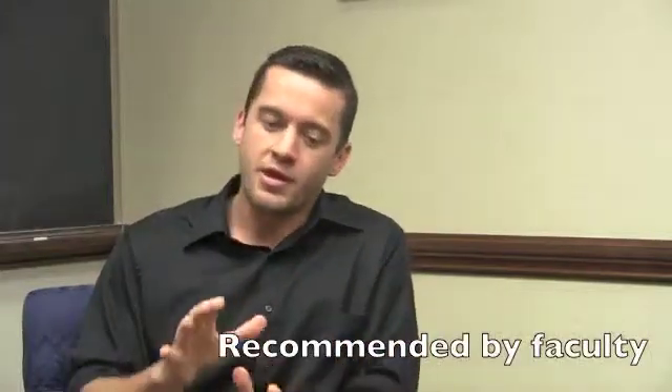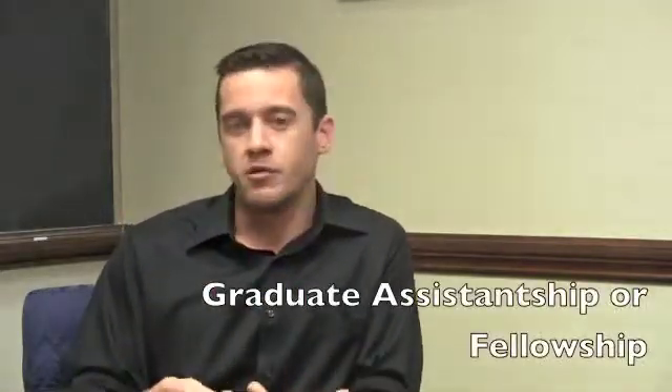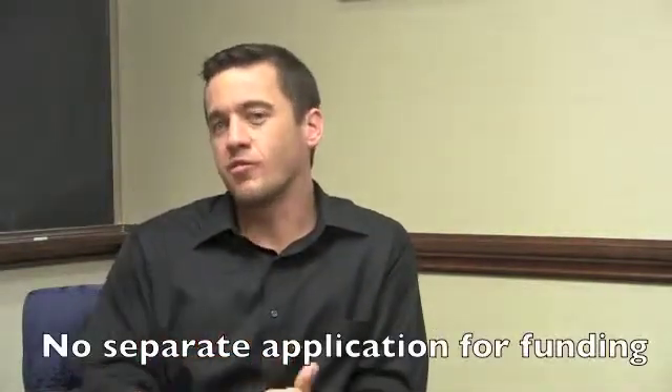All applicants are considered for funding. In our system, you're basically just going to be recommended for funding. Our faculty, while they cannot accept or decline an applicant, they can make recommendations — whether they want to potentially accept you, recommend you for a GTA, a fellowship — and that's how you would get recommended for that. But there is no separate application to be considered for funding.